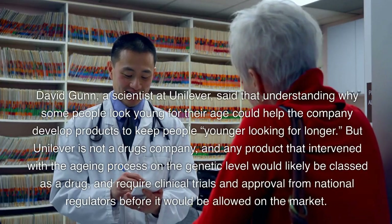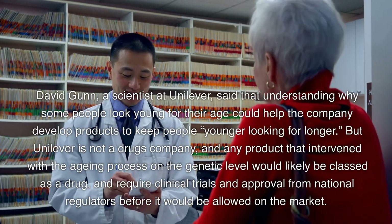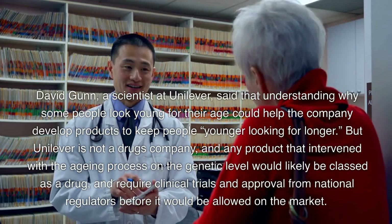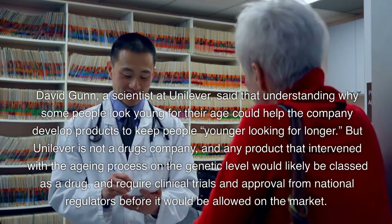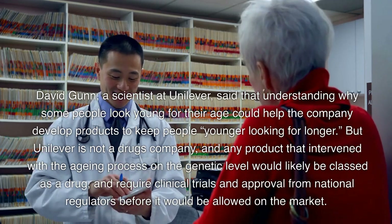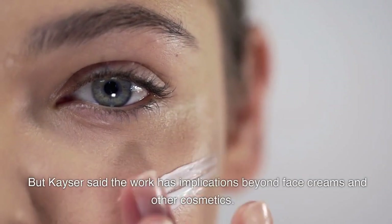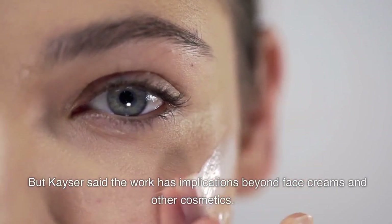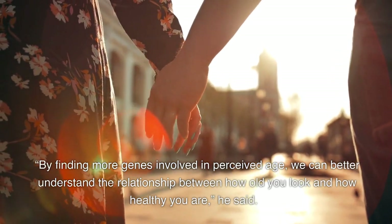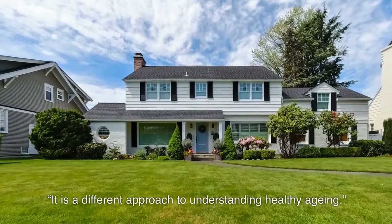David Gunn, a scientist at Unilever, said that understanding why some people look young for their age could help the company develop products to keep people younger looking for longer. But Unilever is not a drugs company, and any product that intervened with the aging process on the genetic level would likely be classed as a drug, requiring clinical trials and approval from national regulators. But Kaiser said the work has implications beyond face creams and other cosmetics — by finding more genes involved in perceived age, we can better understand the relationship between how old you look and how healthy you are. It is a different approach to understanding healthy aging.